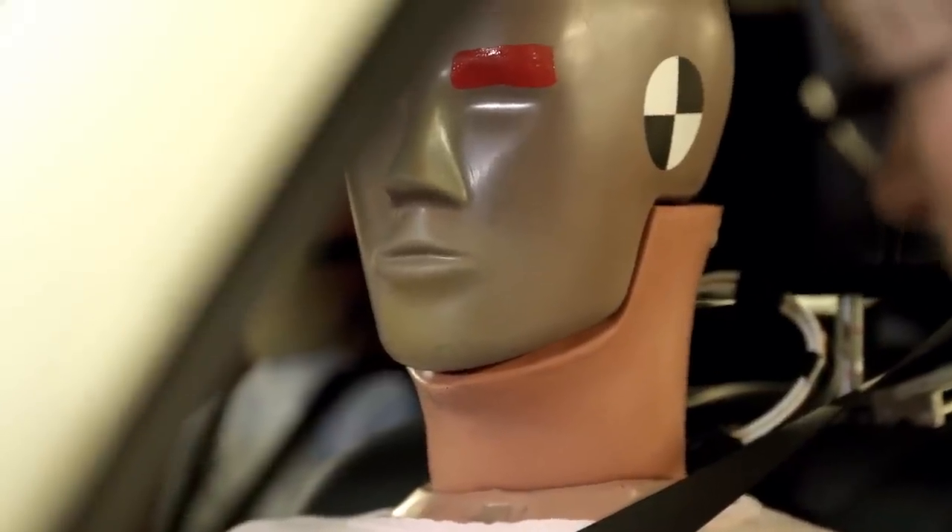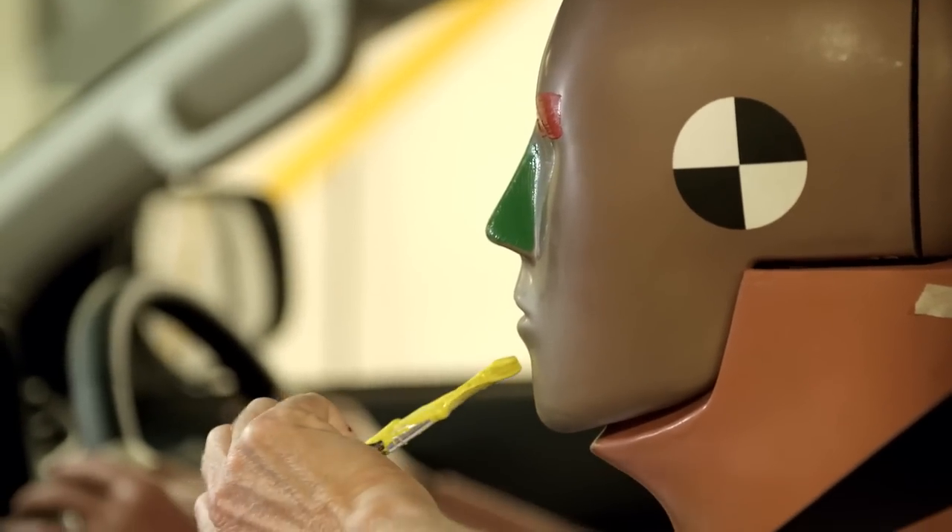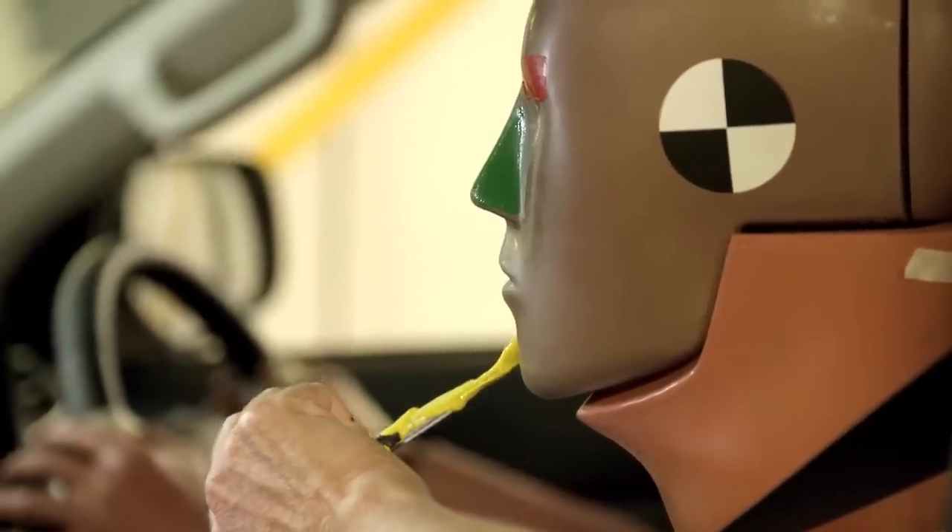Different sections of the dummy's face are painted with different colours. These paints transfer across onto airbags once they're deployed, and we're able to see then exactly where the dummy's face has hit the airbag.